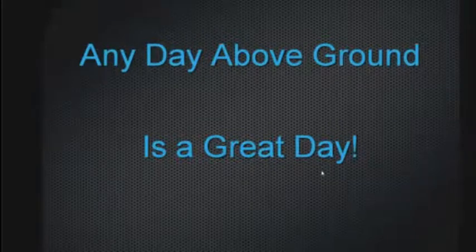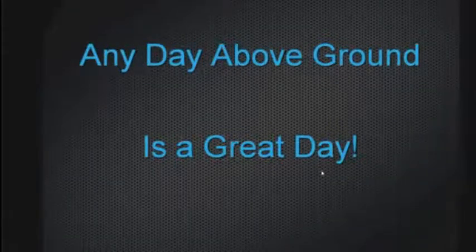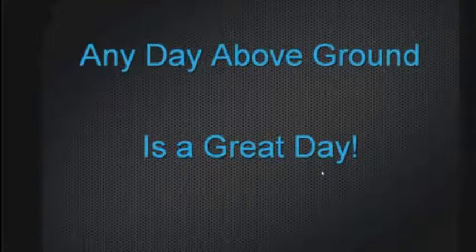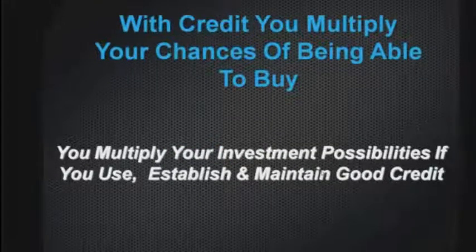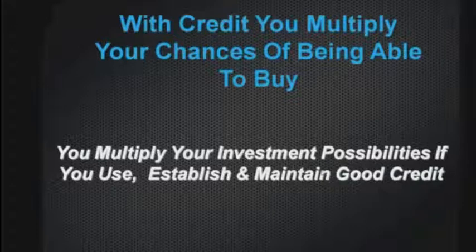Any day above ground is a great day — that's my personal statement. With credit, you multiply your chances of being able to buy and multiply your investment possibilities if you use, establish, and maintain good credit. We're going to talk about maintaining good credit, how to do it, how to spend on credit cards, what to pay, and what the maximum is. You want to maintain and establish good credit. In today's economy, it is very difficult for a lot of people in North America. Times are tough for everyone, so there are some guidelines you want to try to follow.